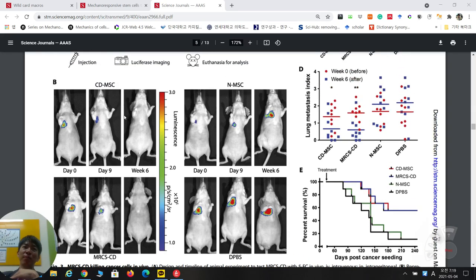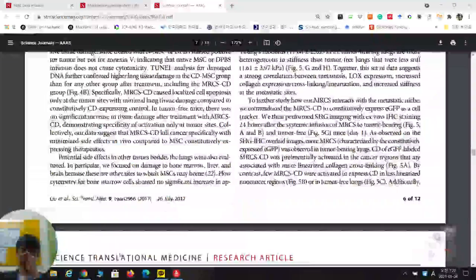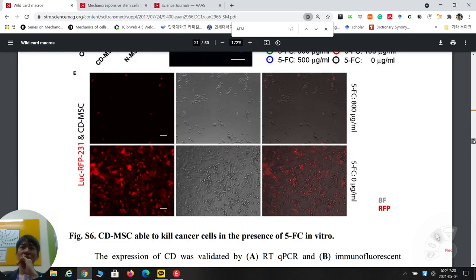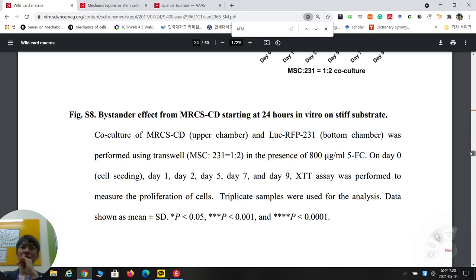Both CD-MSC and MRCS-CD show similar cancer-killing efficacy. The next question is: is there a beneficial advantage to MRCS-CD specifically? The hypothesis is that when stem cells only secrete CD when they sense stiffness, it should be safer — with fewer side effects. They need to demonstrate this advantage experimentally.